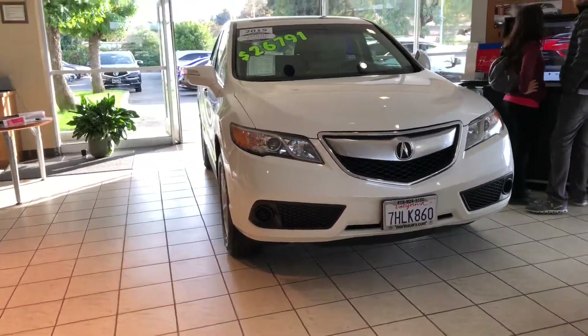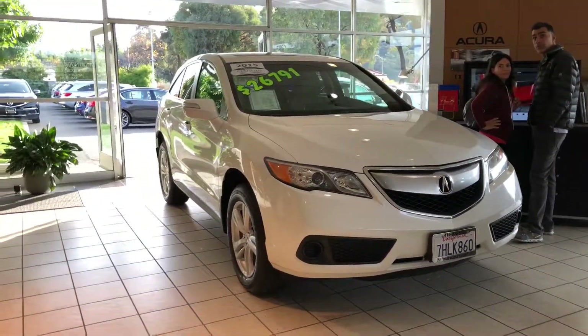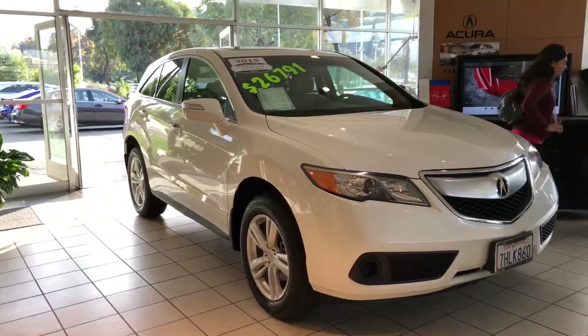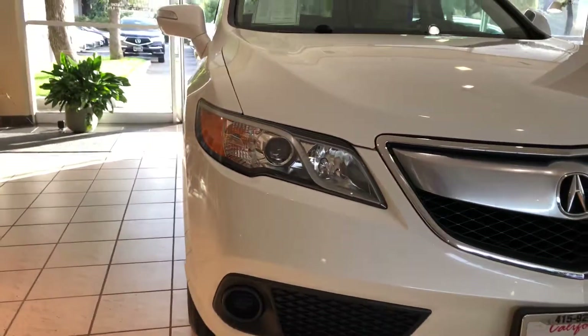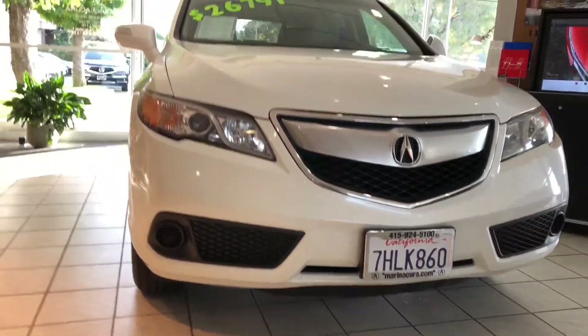Here we have a 2015 Acura RDX — our second generation model. What I like about it is it's in an in-demand color combination: White Diamond Pearl with parchment interior. It's also a certified pre-owned vehicle, which makes it a top pick for me.